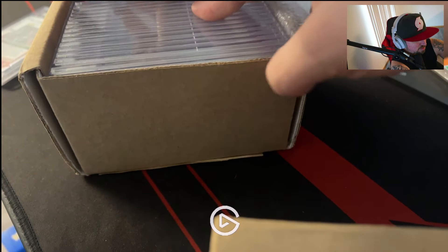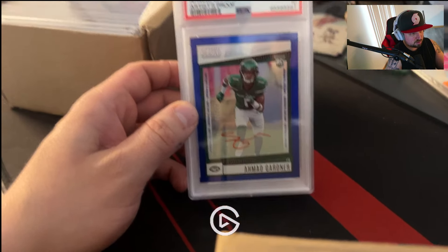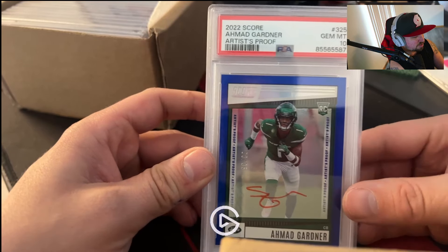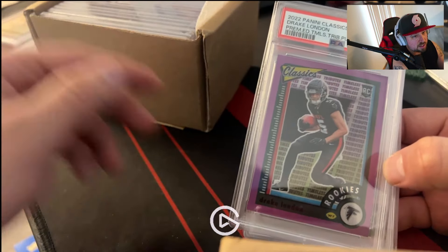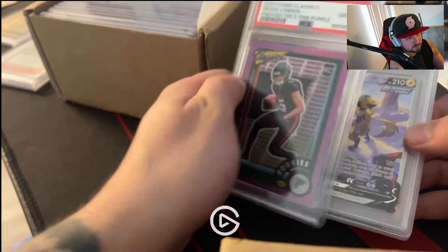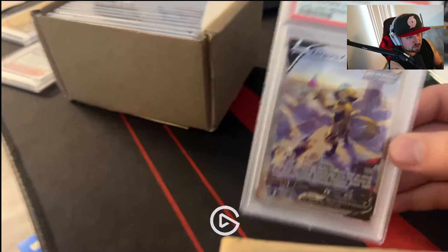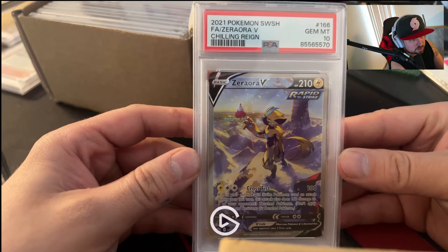They're in there tight — grab a little stack at a time. Let's start off with this: we got an Oz Garner out of 35 auto, it's just Score, but that's a very, very nice card, I dig it. Got a Drake London, this one's out of 35 as well — the Tribute Classics Tribute purple — PSA 10, so that's two tens so far. We got a Zorora V, that's a beauty, I like that card, this one's still going for a decent amount. That's three tens.